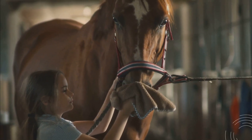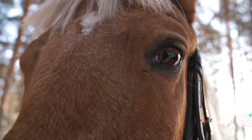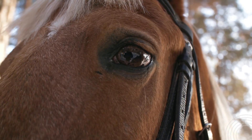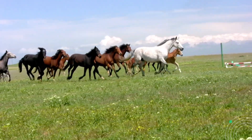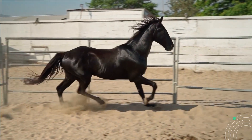Hey there horse enthusiasts! Did you know that horses have the largest eyes of any land mammal? Their eyes are not only beautiful but also highly perceptive, allowing them to detect the slightest movement in their surroundings, even in low-light conditions. Today we embark on an exciting journey to explore the top 10 most beautiful horse breeds in the world.